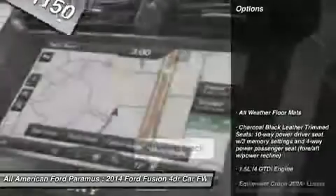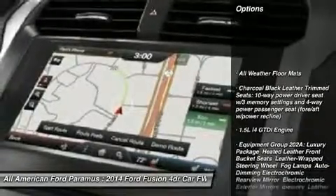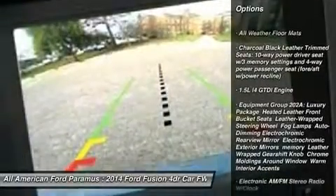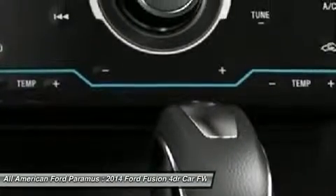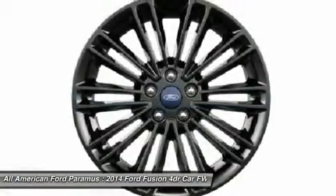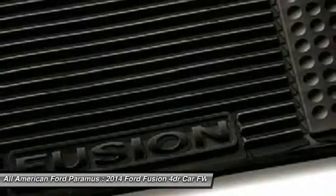Here are some of this vehicle's great options: steering wheel audio controls, anti-lock braking system, air conditioning, adjustable steering wheel, power steering, home link garage door opener, cruise control, aluminum wheels, four-wheel disc brakes, keyless entry.